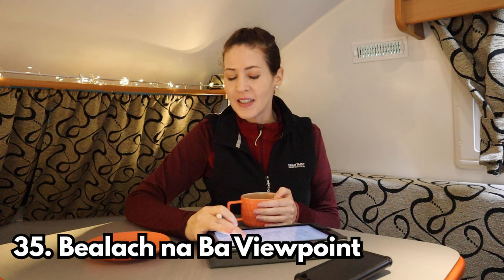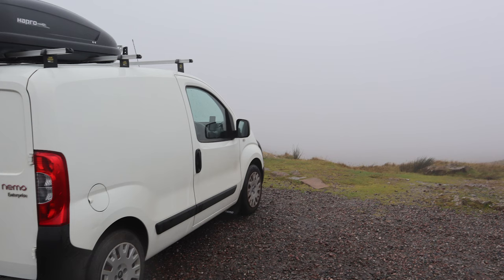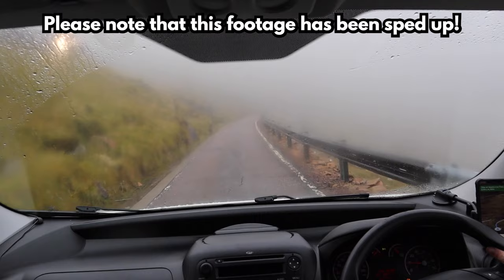Stop number thirty-five is the Bealach na Bà Viewpoint — that big dangerous winding road. The viewpoint is right at the top and apparently has a fantastic view, or so I'm told. When I went I just got low cloud, fog and crappy weather — definitely one of those Instagram versus reality moments. I drove down the road anyway but because I couldn't see anything I didn't see what the fascination was about. Apparently the views are spectacular in clear conditions.